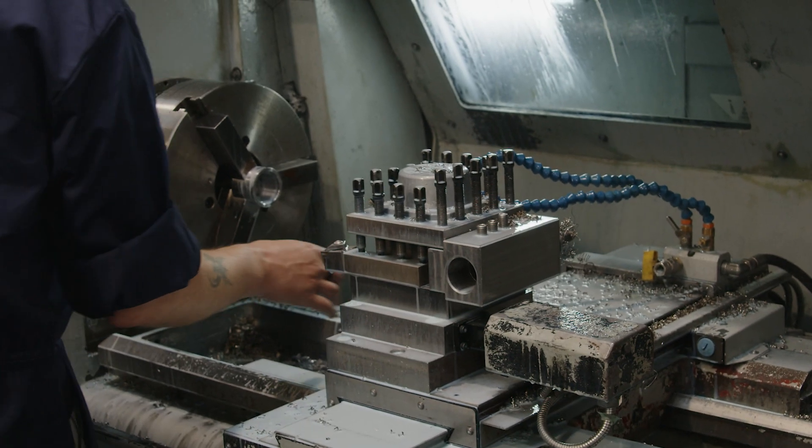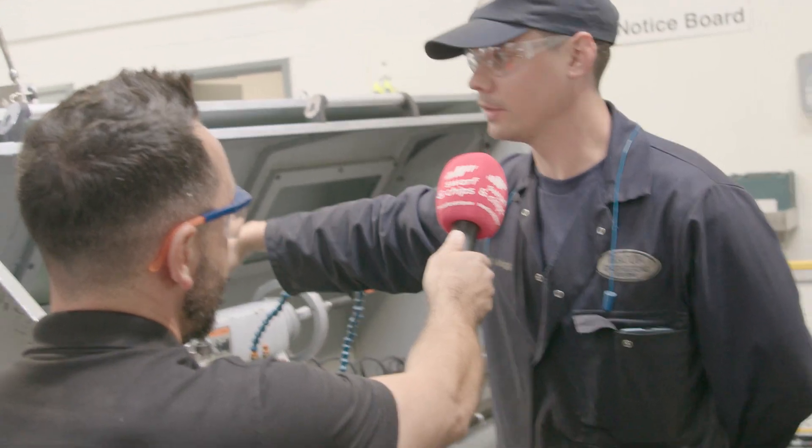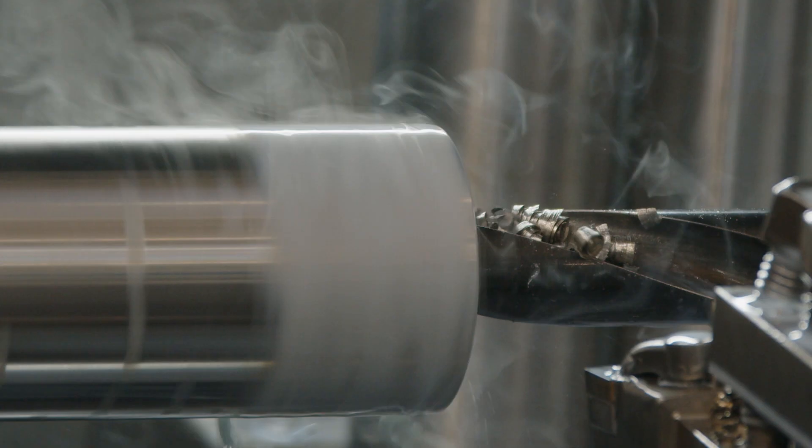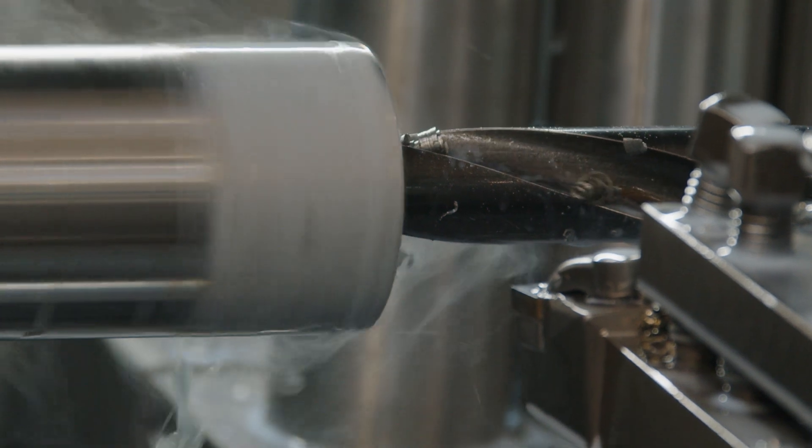What do you think of the XYZ lathes that you're using at Bacon? I really like them. They're sort of a bridge between a full CNC job and a manual sort of machine. For one-offs or two-offs like we do now, I think they really are ideal.